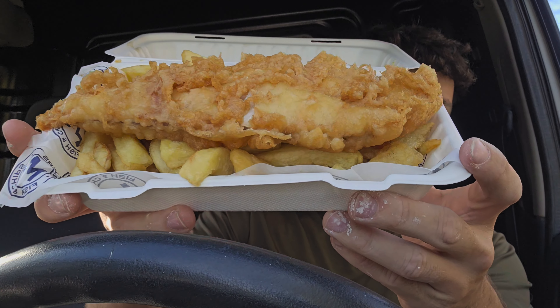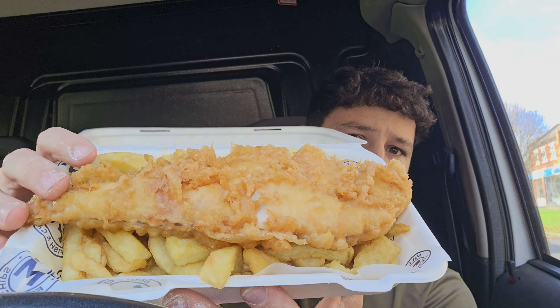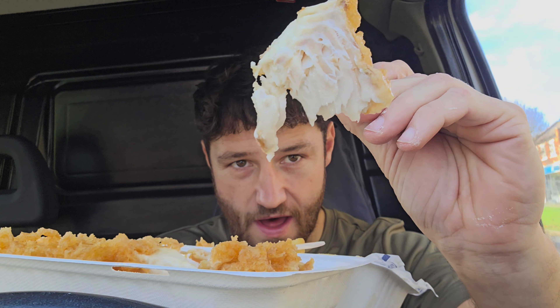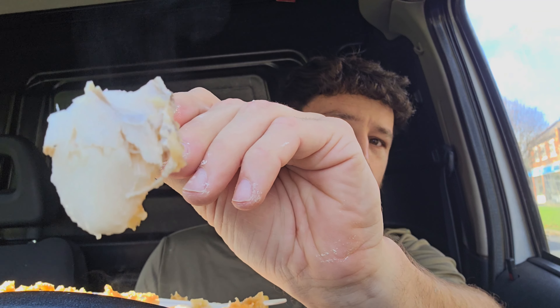She's looking like a beauty, to be honest — that is looking very very good. That steering wheel is right in the way though. I'm going to move the fish over here and try the fish first. Let's cut her open — look at that fresh juicy haddock. Salt and vinegar all over that. Let's just grab some — that is some fresh white haddock.